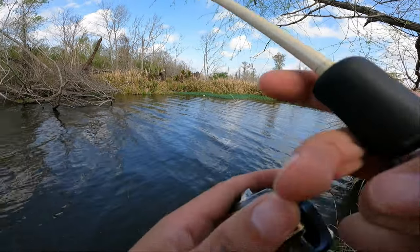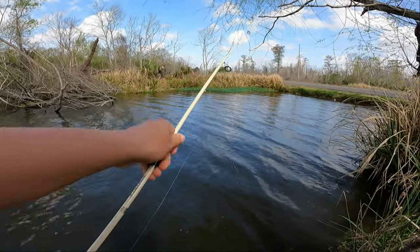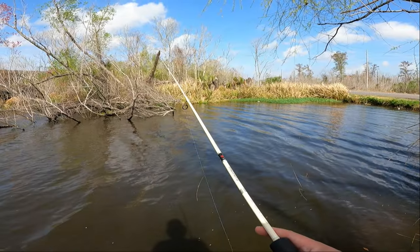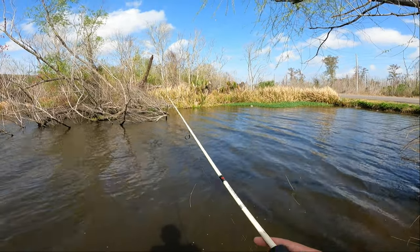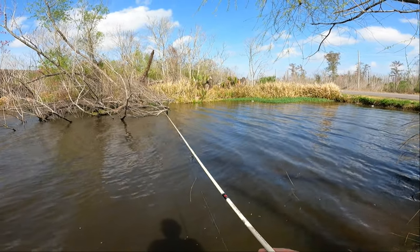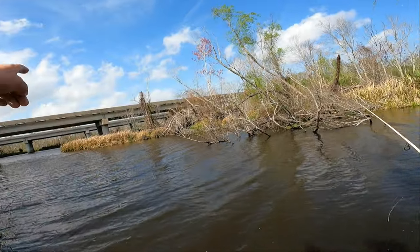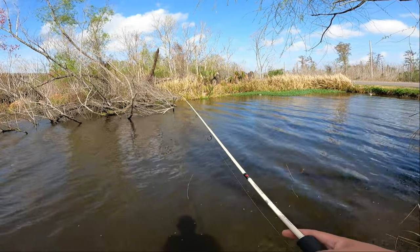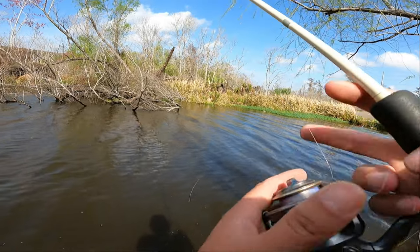Just had my first bite on old Bobby Garland — did not feel large but it was a bite. I will crap my pants if we can find a couple crappies in here. I'm fairly certain they're in here, and if they are this is where they'd be — they wouldn't really be out in that main channel with the river flowing. I can see some baitfish that look just like my Bobby Garland, so we're using the right lure.